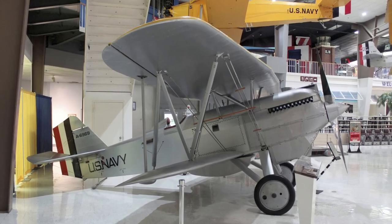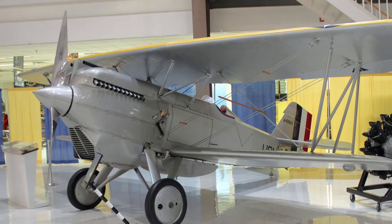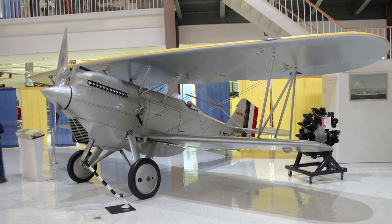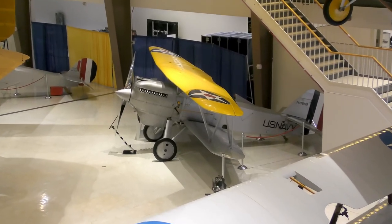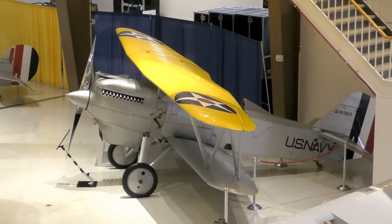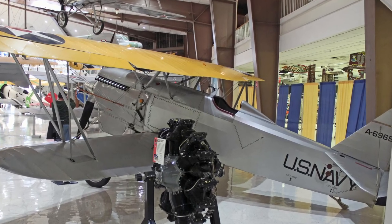The Curtiss F-6C Hawks participated in early experiments with dive bombing tactics. The wing's sturdy metal leading-edge construction allowed pilots to dive at angles as great as 70 degrees, resulting in more accurate bomb strikes. They flew from the carriers Langley and Lexington from 1927 to 1930, with most of the later F-6C variants being passed to Marine fighter bomber units. Following their replacement with F-4Bs, many served as trainers.